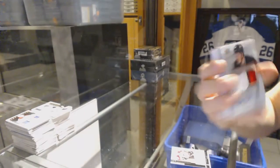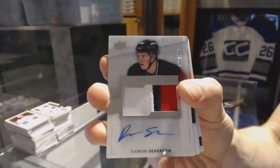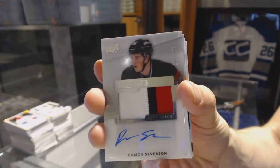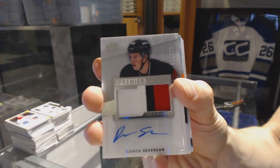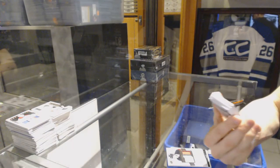We've got a three-color Rookie Patch Auto numbered to 299 for the New Jersey Devils — Damon Severson. Oh nice, even if it is just barely two-color.